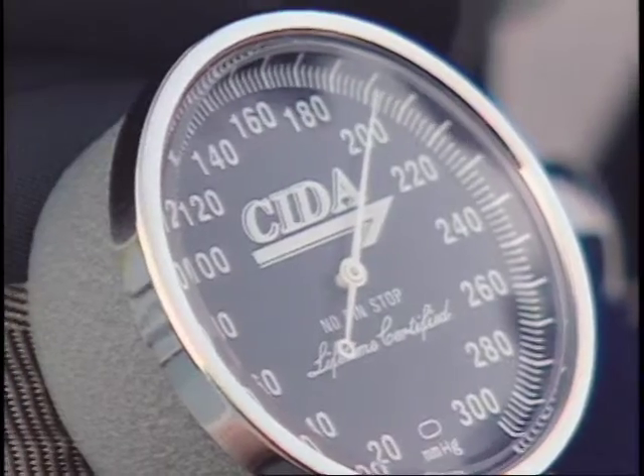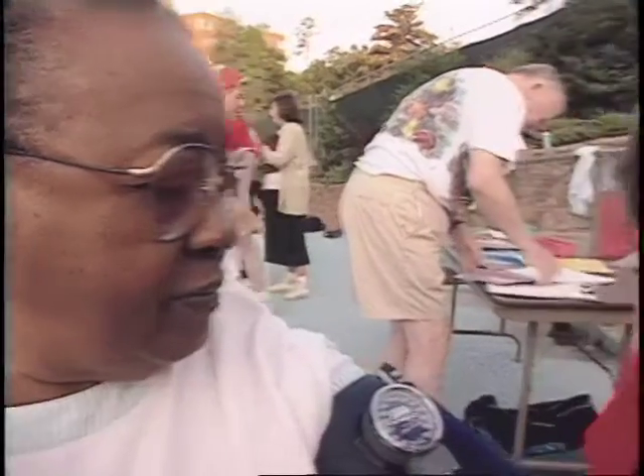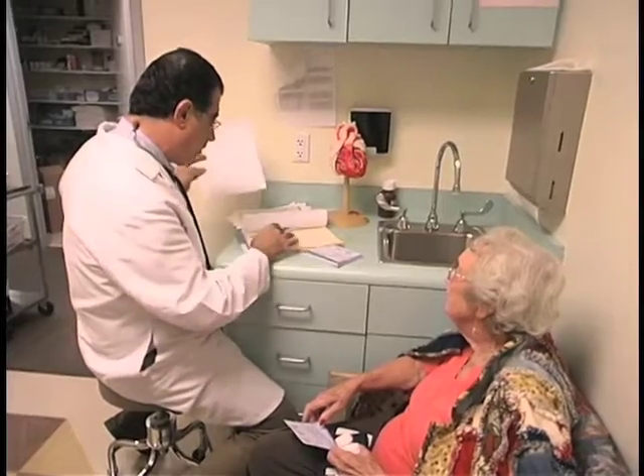Those are the cardiovascular risk factors. High blood pressure is the number one cause of stroke. It's also a common cause of heart failure, which is the number one reason people are hospitalized in the U.S. — congestive heart failure. So I try to prevent that hospitalization.